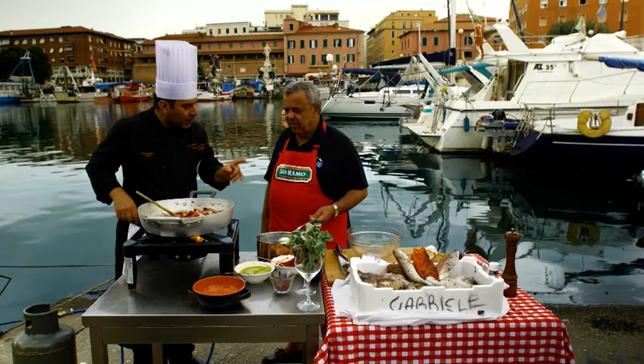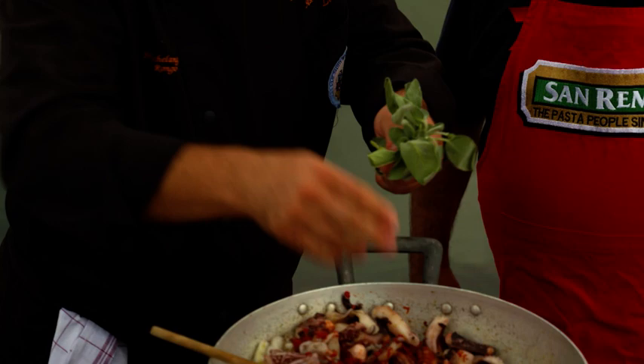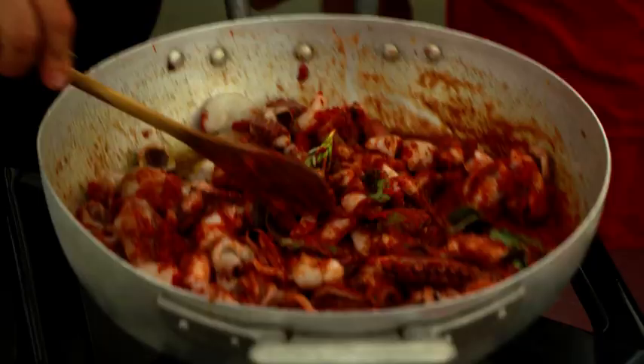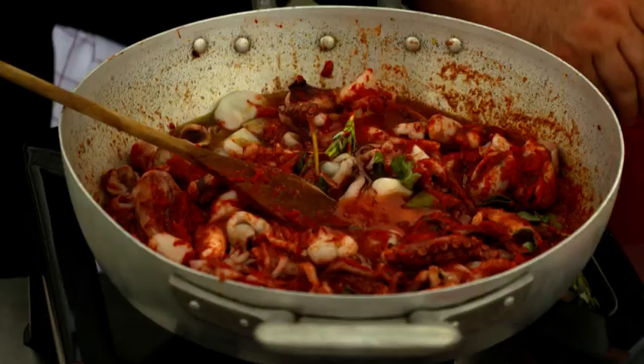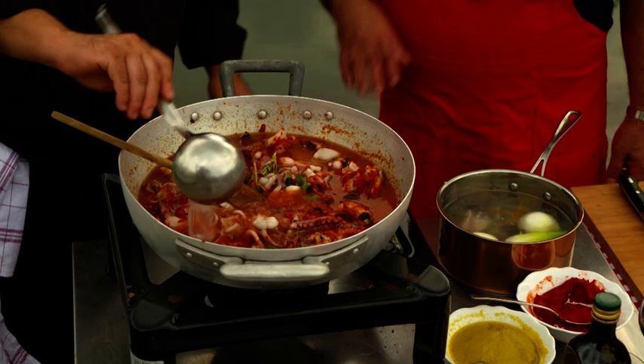Another important thing: salvia — sage. Profumo di campagna. You add the sage to give it the flavor, and once you've achieved that, you remove the sage. This is the stock — it's been boiling for about an hour before we started, and that's all you need to get the flavor of the fish through it. About half a liter, enough to give it a good coating.